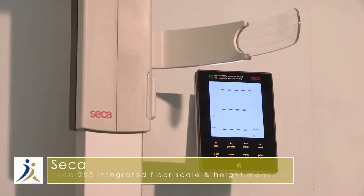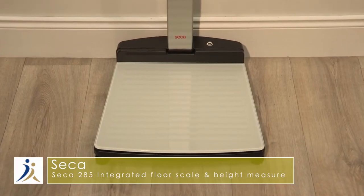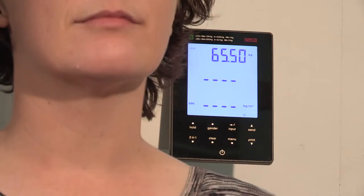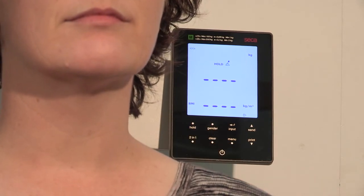Demonstrating the Seca 285 weight and height measure with patient management integration. This CE-marked Class III medical grade scale offers a clear workflow and provides a simple solution to measure height, weight, and BMI in one step.